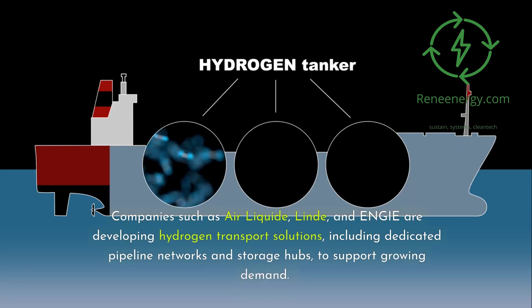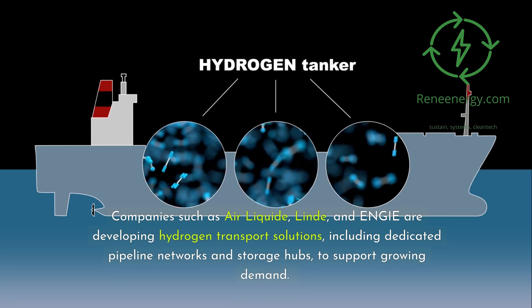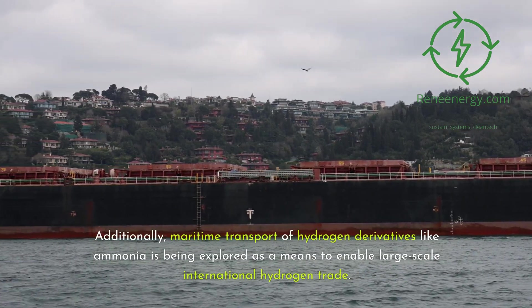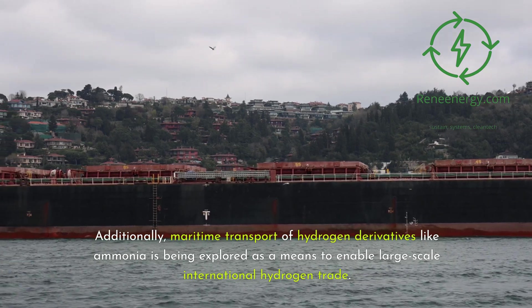Companies such as Air Liquide, Linde, and Inji are developing hydrogen transport solutions, including dedicated pipeline networks and storage hubs, to support growing demand. Additionally, maritime transport of hydrogen derivatives like ammonia is being explored as a means to enable large-scale international hydrogen trade.